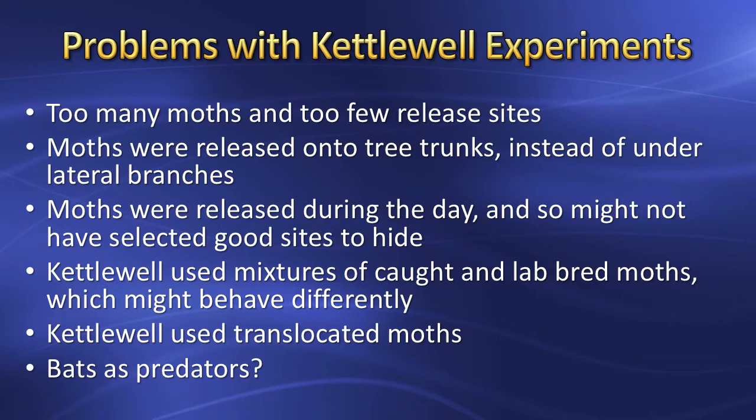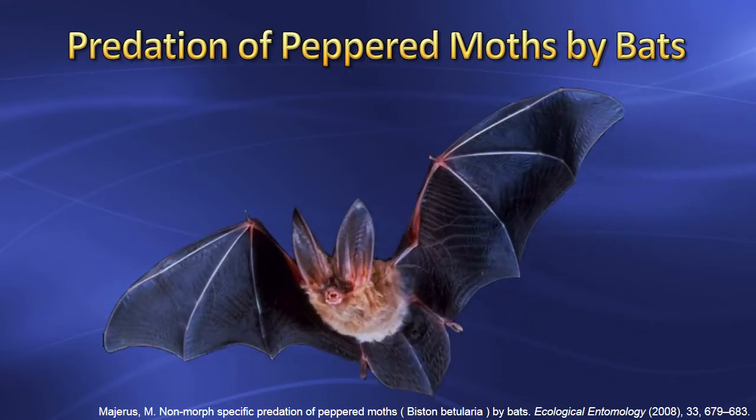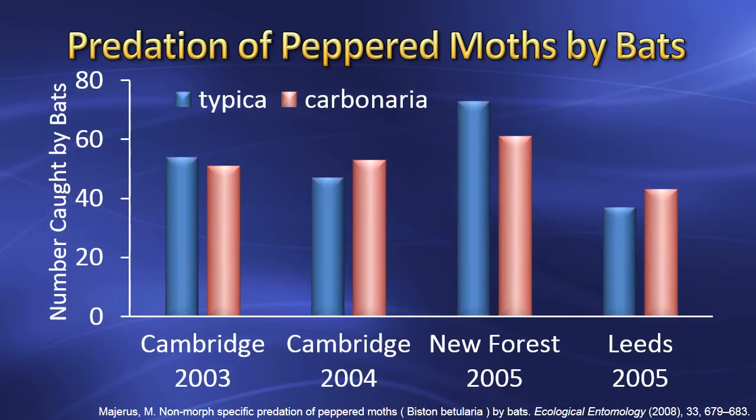Kettlewell's experiments had lots of critics, especially recently among young earth creationists and intelligent design proponents. One objection was that bats might be the major predator of moths, since both fly at night. You've heard the expression 'blind as a bat' — bats don't hunt by sight but by sonar, which is why they have those large ears. This graph shows the predation of Typica versus Carbonaria by bats over a 3-year period. As expected, bats have no preference of one moth form over another.